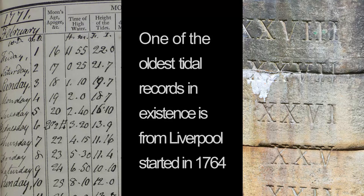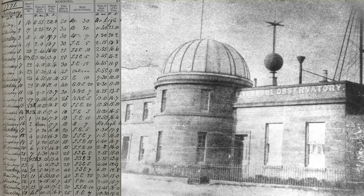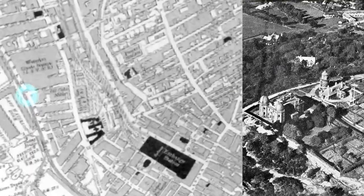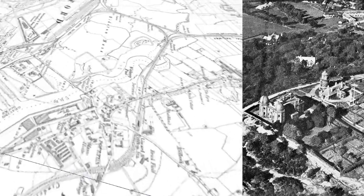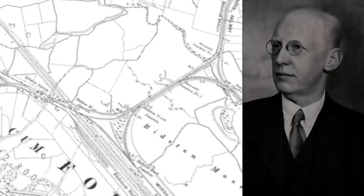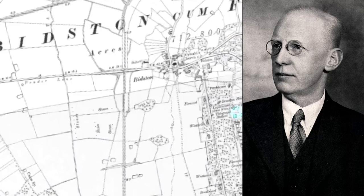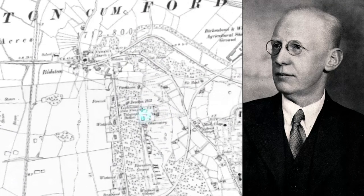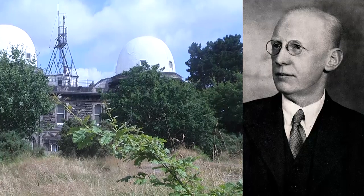Liverpool has a long history of maritime science. In 1845 the Mersey Docks and Harbour Board set up an observatory at Waterloo Dock to provide weather, tides, and chronometer information to ships' captains. In 1866 the observatory moved to Bidstone. In 1919 Professor Joseph Proudman established the University of Liverpool's Tidal Institute, and ten years later it relocated to join Bidstone Observatory with Proudman assuming responsibility. This was the start of the National Oceanography Centre as we know it today.